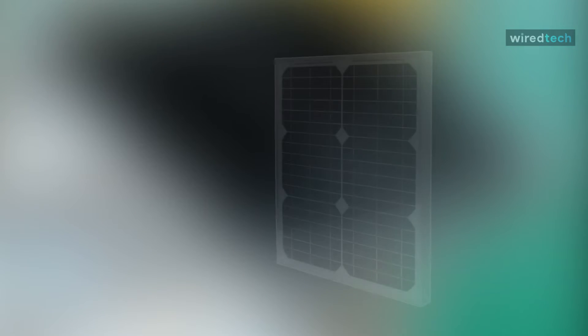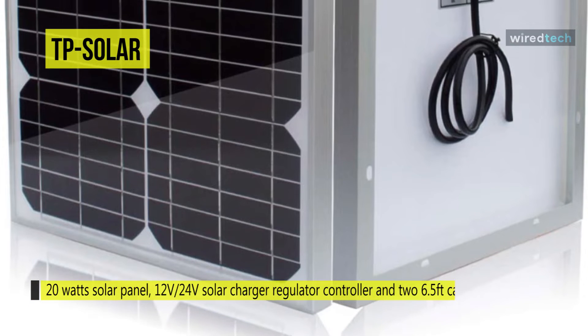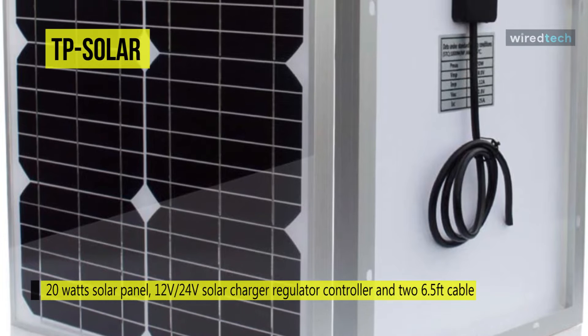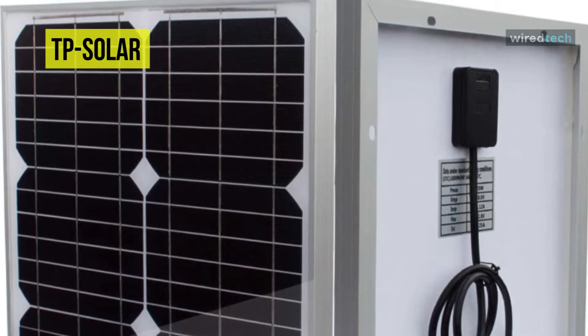Next up on the list we have the TP Solar solar panel. These solar panel kits include 20-watt solar panels, 12 to 24-volt solar charger regulator controller, and two 6.5-foot cables with alligator clips and O-ring terminals for battery charging connection, which is easy to fix and install. The waterproof junction box comes with advanced water and dustproof protection.